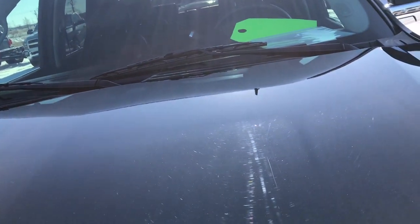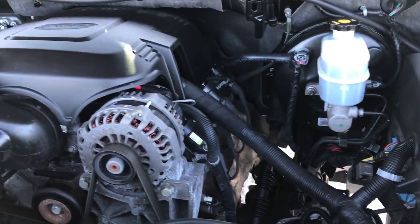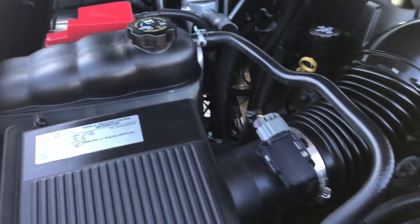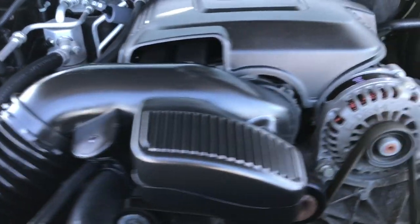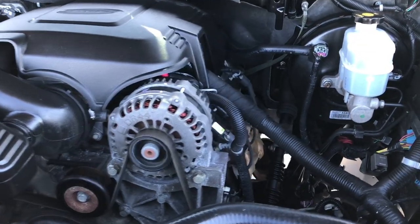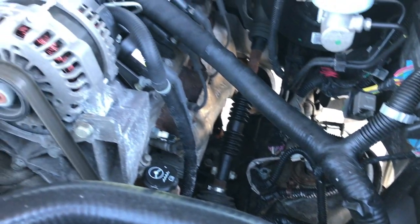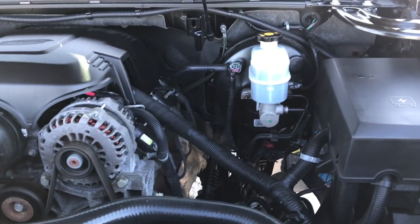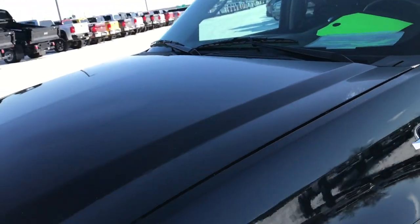The engine bay is very clean and runs very smooth — 6.2 liter V8 motor, as comes in all the Escalades. This vehicle has been fully safety inspected by our service shop. It has a fresh oil and filter change. You can see just how clean that engine bay is. All the fluids have been checked and topped off, and the vehicle has been gone through 100%.